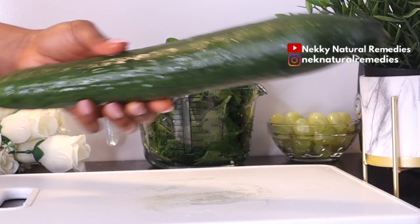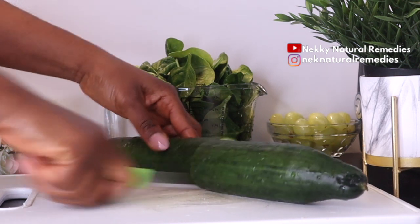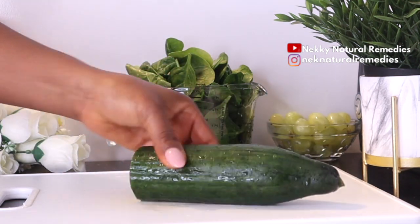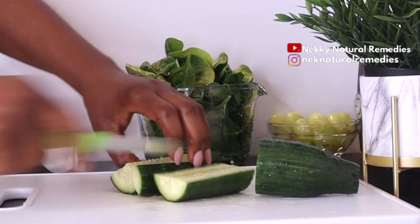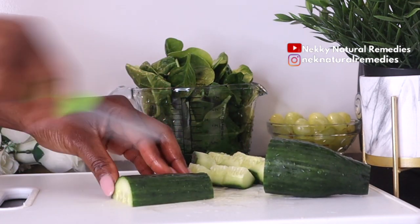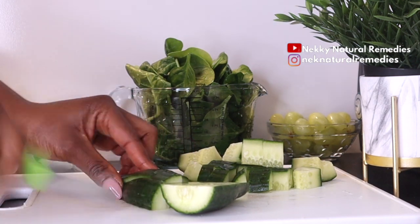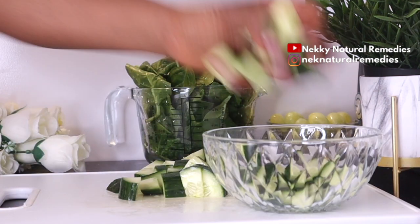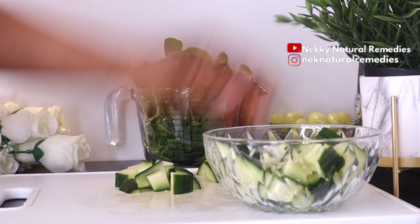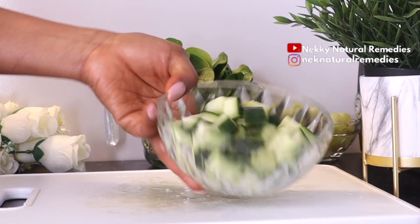Cucumber has antioxidant components that help reduce wrinkles. It also contains folic acid and vitamin C — while folic acid helps the skin fight environmental toxins, vitamin C facilitates new cell growth. These components help your skin appear healthier and more youthful. Cucumbers are extremely rich in vitamins and minerals that help to soothe inflammation and reduce redness, and get rid of blemishes. Being about 96 percent water, cucumber helps to hydrate your skin and flush out toxins in your body, keeping your skin clean and healthier.